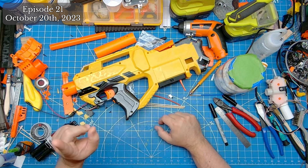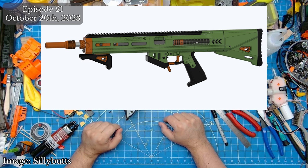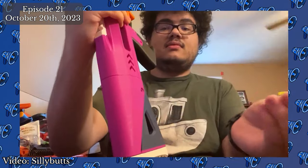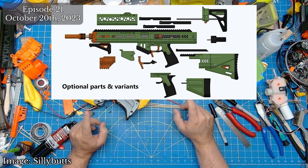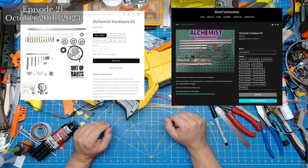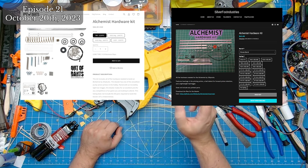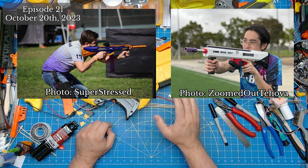Sillybutts has officially released the Alchemist, his attempt at making the best 3D-printable pump-action springer on the market. Features include tool-less barrel swapping, aluminum bar construction, flared magwell, ball bearings, and the priming grip and more. Silly has made the files available for free on his GitHub, though he's still working on write-ups and an assembly video. Both Out of Darts and Silver Fox Industries are planning to offer fully printed kits in the near future, but both already have hardware kits available for purchase.